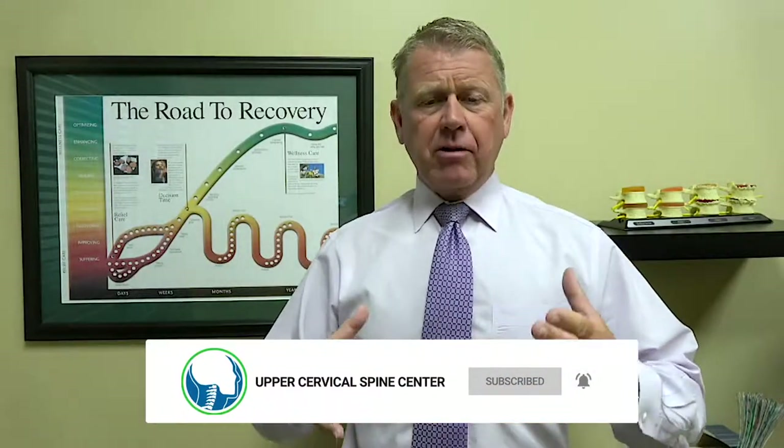Hi, I'm Dr. Ray Drury with the Upper Cervical Spine Center, and fall is right here upon us. We're rolling into a heavy football season and soccer, and so we have a lot of kids, even adults, that come in to us after they've had some sort of blow to the head, some sort of possibly a concussion.